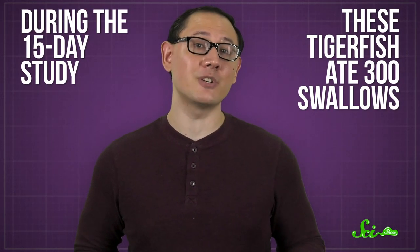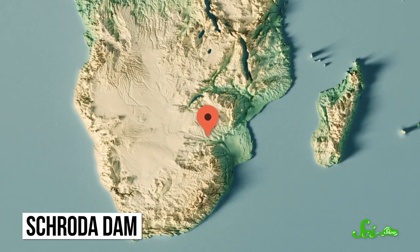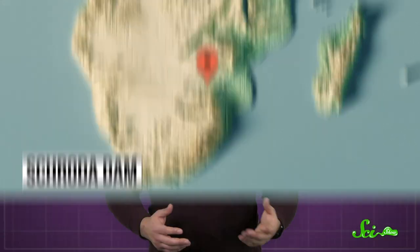And we're not just talking about an occasional snack. During the 15-day study, these tigerfish ate 300 swallows. Effective though they are, tigerfish aren't evolved to be natural predators of swallows — normally they prey on other, smaller fish. However, the lake they live in is artificial, created by a dam, and it doesn't have a lot of those prey fish living in it. These particular tigerfish have to spend as much as three times as much time foraging for food as their cousins in other habitats, so supplementing their diet with passing birds might be one way they're adapting to this situation.